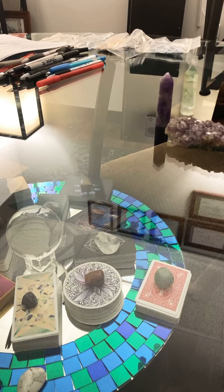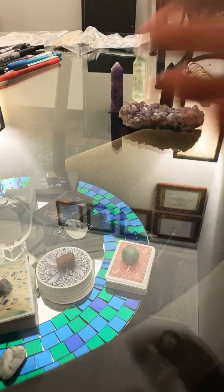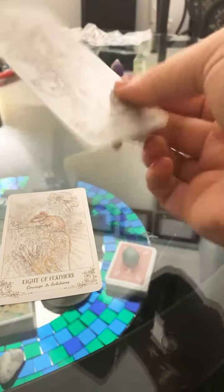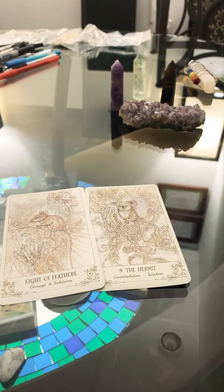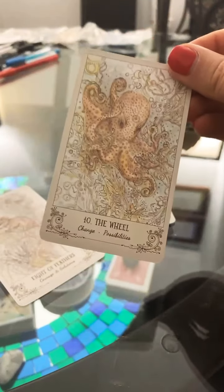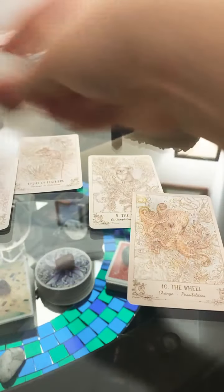This one is called the Spirit Song Tarot and it works on a fascinating metric. Yes, it is a typical 78-card deck, but the suits work on acorns — their major arcana is the same, they have the Hermit card, the Wheel of Fortune card — and then the minor suits are feathers, crystals, shells, and acorns.